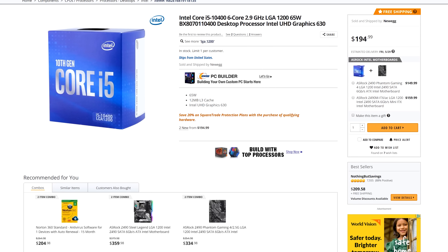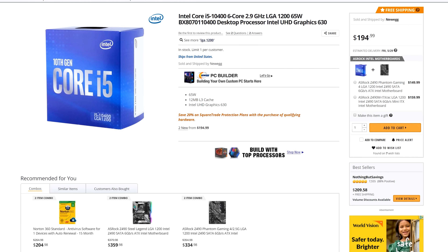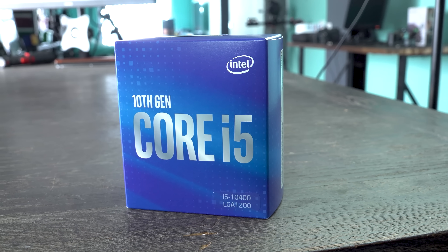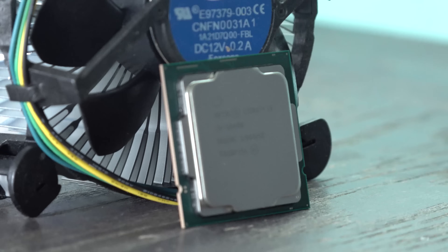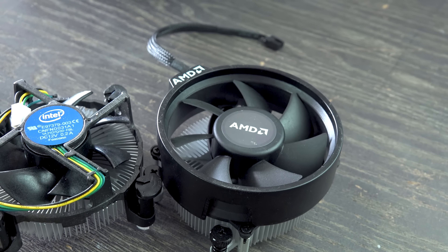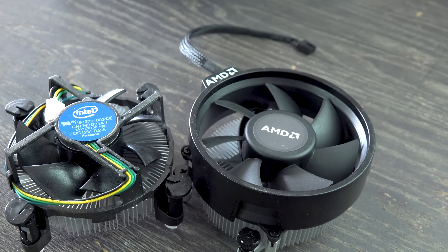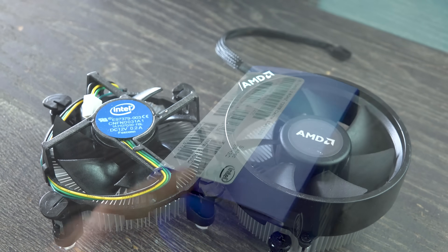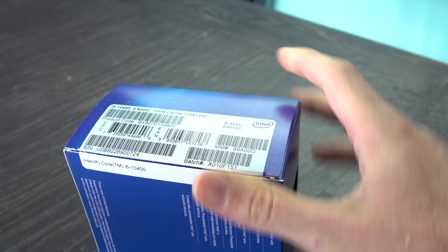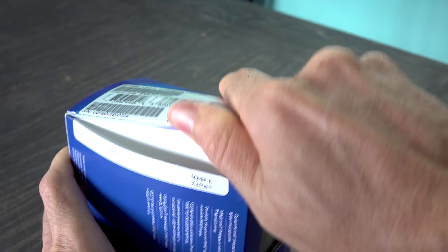These CPUs come in around the same price. There will also be the i5-10400F, which will be even better value. Coming into this lineup, I knew the i5-10400 is going to be Intel's 10th gen value champion — six cores, 12 threads — putting it in a similar ballpark as an i7-9700F, or even an i7-8700K from the previous generation in terms of core and thread counts.